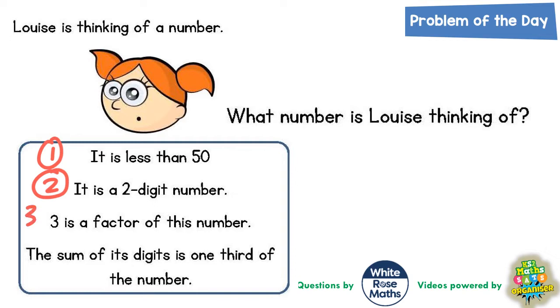Clue number three: three is a factor of this number. Clue number four: the sum of its digits is one third of the number. So we've got to use these four clues to figure out what number Louise is thinking of.